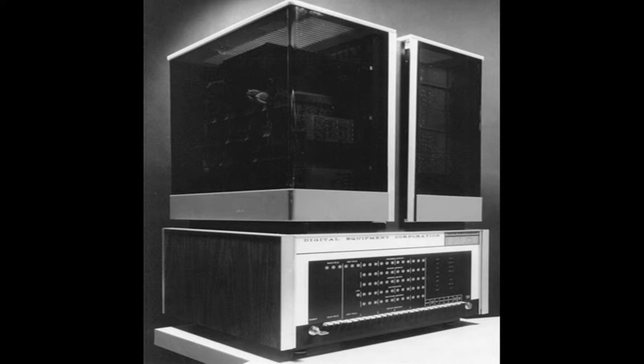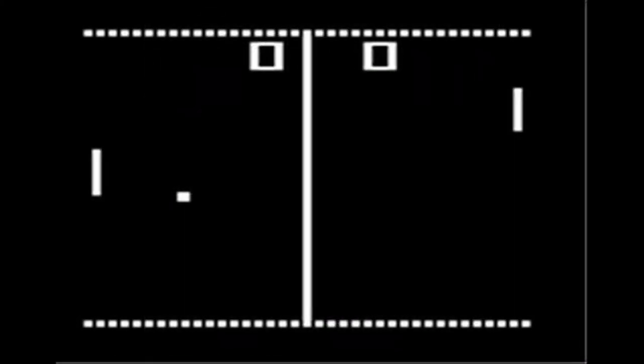In 1966, the first video game was designed by Ralph Barrett and the game was released in 1972. The game was called Pong. Pong resembles a game that is now known as Ping Pong.